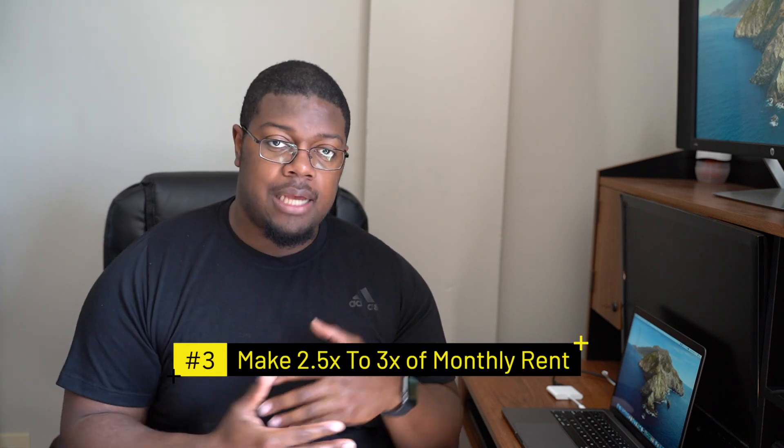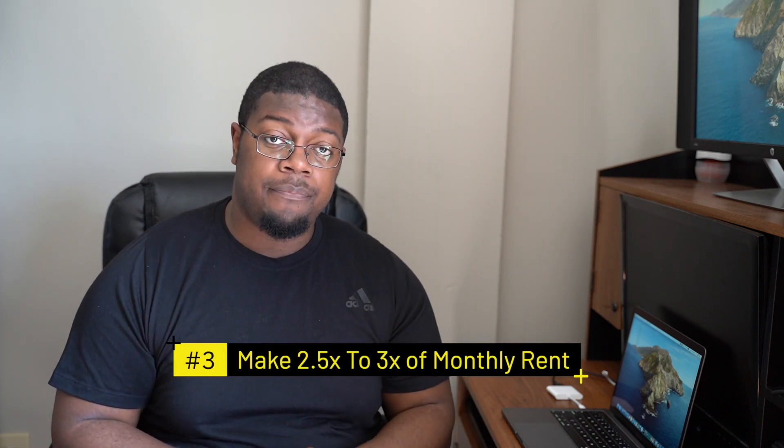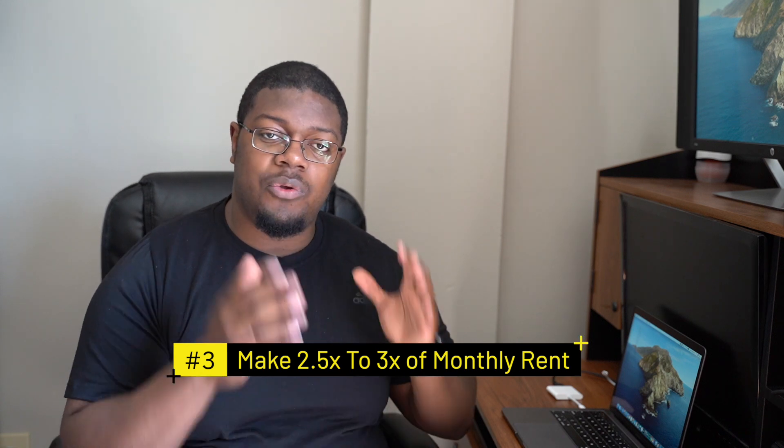A lot of places require you to make a certain amount of income once you move out. Most go off two and a half to three times the monthly rent. So if your monthly rent is $1,200, that's $1,200 times three equals $3,600. If you don't make $3,600 a month in income, they're not going to approve you for that place. Make sure you're earning anywhere in that range of two and a half to three times the monthly rent.